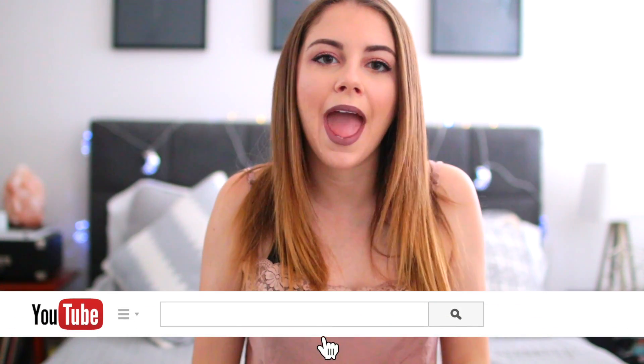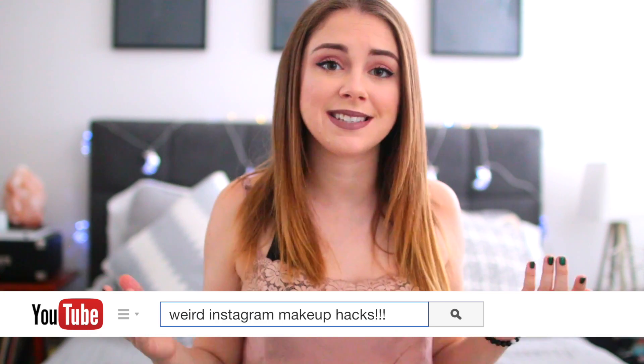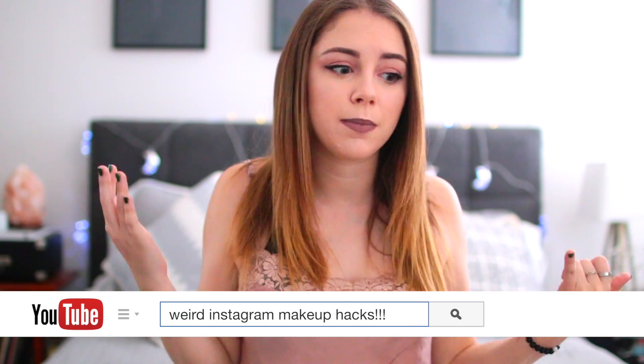Hello everyone, I'm Jill. Welcome back to my channel for a new video. Today we are doing Instagram makeup life hacks tested, and I thought this would be really fun because one, I've never really done this, and two, I don't really know anything about makeup. I thought it would be cool to watch these Instagram hacks done by someone who doesn't know how to do makeup, because in all the videos on Instagram it's people who are really good at makeup — and I'm not — so I thought this would be fun.